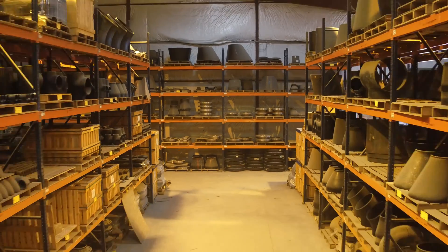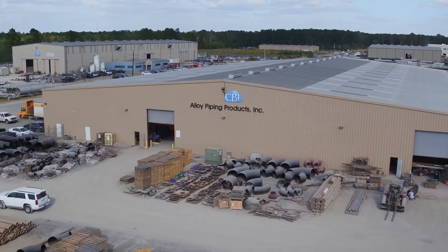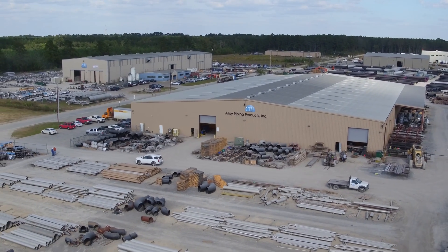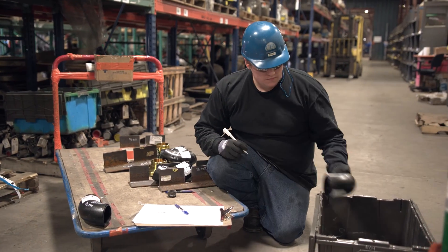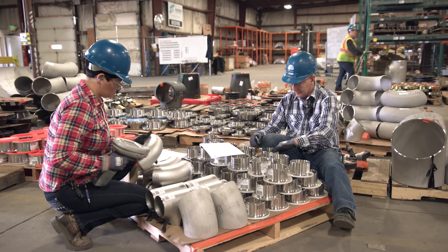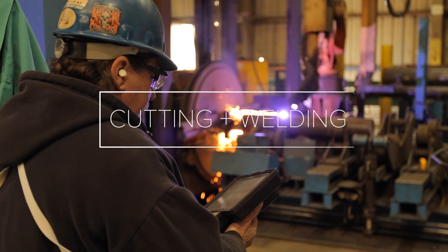To ensure we stay on schedule while maintaining strict quality control, CB&I maintains an extensive inventory of commodity carbon steel, stainless steel, and alloy materials. These components are inspected for conformance with your specifications, assigned a unique job number, and sorted by project to be ready for the next stage of fabrication: cutting and welding.